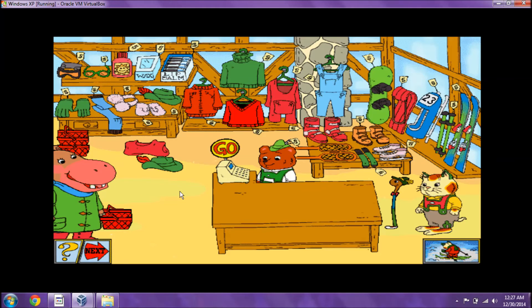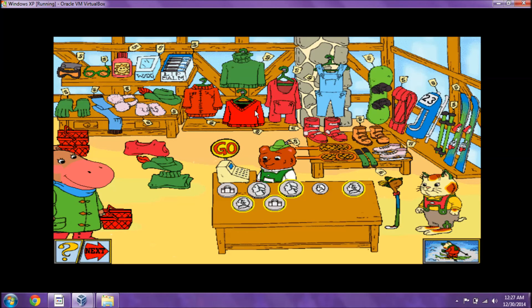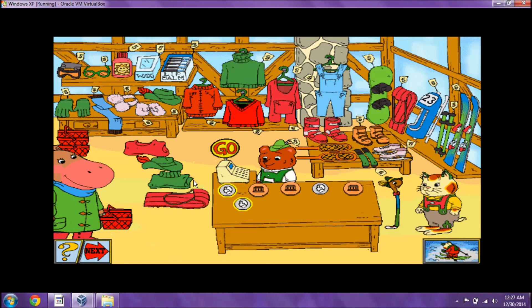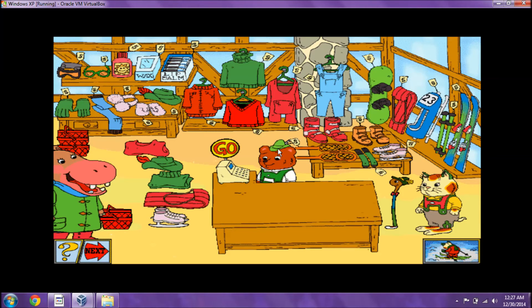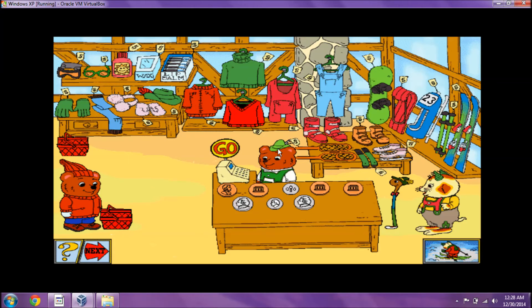May I have a turtleneck, please? That costs three nickels and one quarter. I knew you could do it! A sled is just what I need — you'll need two dimes to buy that. Well done! I need a pair of ice skates, please. That costs one penny. Terrific! Thanks to you, I'm ready for a day in the snow. You'll need two nickels and one dime for earmuffs. You'll need one nickel and one dime to buy that. That's right!